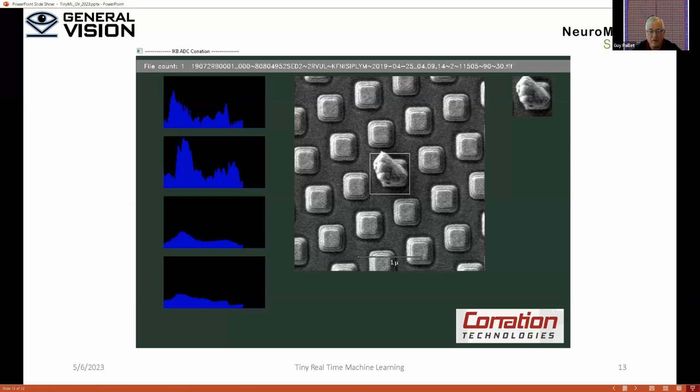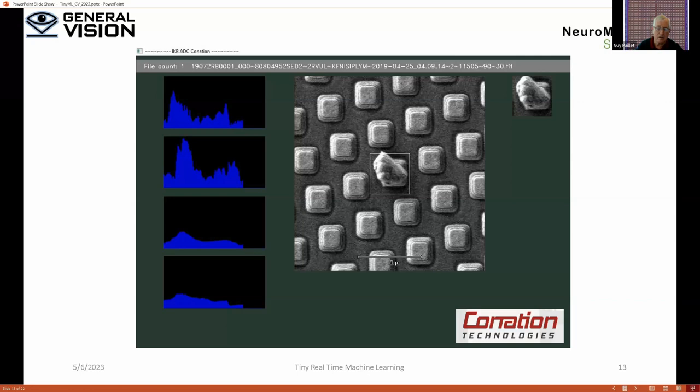These are our applications. An interesting one was done by NEPES in Korea — we make a little 576-neuron chip, and they have piloted a robot by human motion and arm gestures, activity monitoring to detect if people are running, gait recognition to identify a person by the way they walk, blood pressure monitoring, guest tracking, and face recognition inside Samsung using a chip.